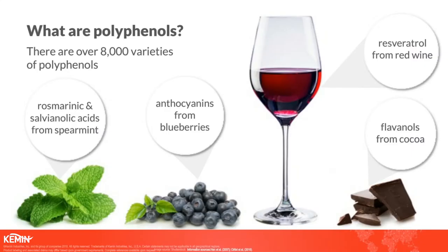Polyphenols are potent molecules that are found in plants, sometimes referred to as phytomolecules. There are actually over 8,000 varieties of polyphenols, so they're quite prevalent, and they have some really powerful human health benefits. One that's well-known is their antioxidant benefits. You may be familiar with polyphenols such as anthocyanins from blueberries, or resveratrol from red wine, or flavonols from cocoa. Those are maybe some better-known sources, but the one I want to focus on is polyphenols found in spearmint.